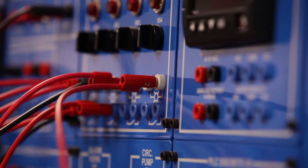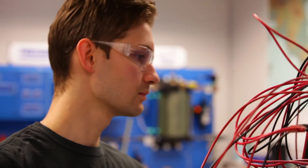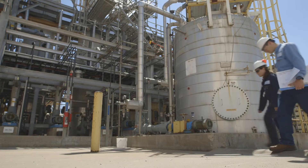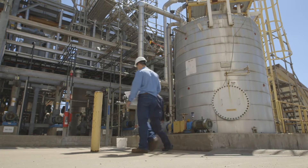Production technicians are hands-on people who get to spend their days working with sophisticated electronic equipment. They operate and monitor the equipment to make sure it's working properly. They fix any problems and may install new instruments.